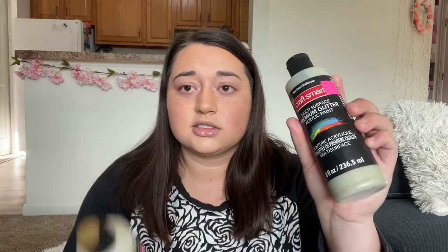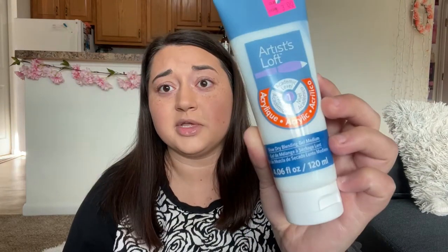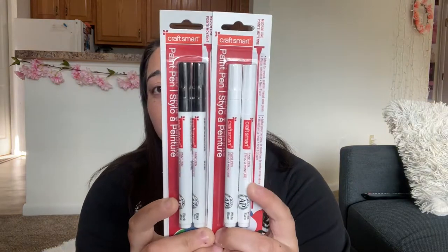I got multi-surface premium glitter acrylic paint for three bucks, so I got two. This is Artist's Loft slow-dry blending gel medium — also only three bucks, so I got two of these as well. This is Artist's Loft modeling paste, again three bucks, so I got two. I got glitter glue — more clearance — and little tubs of paint: Powder Pink, Sea Glass, and Hint of Pink, which is basically a white with a pink undertone. I also got paint pens in black and white.